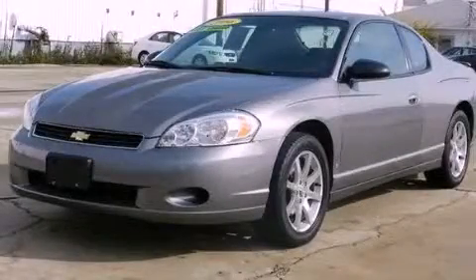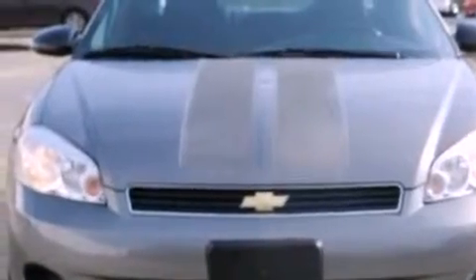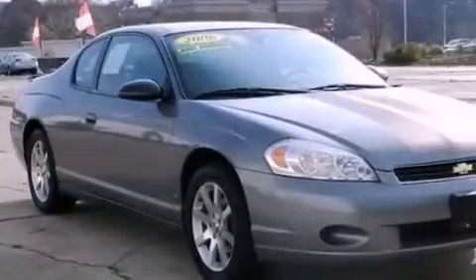This is a 2006 Chevrolet Monte Carlo. It has a 3.5-liter, six-cylinder engine, a four-speed automatic transmission, and a clean non-smoker interior.